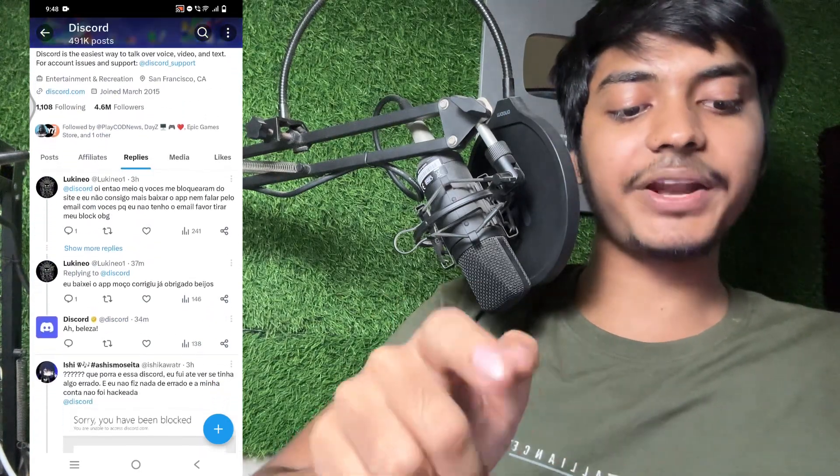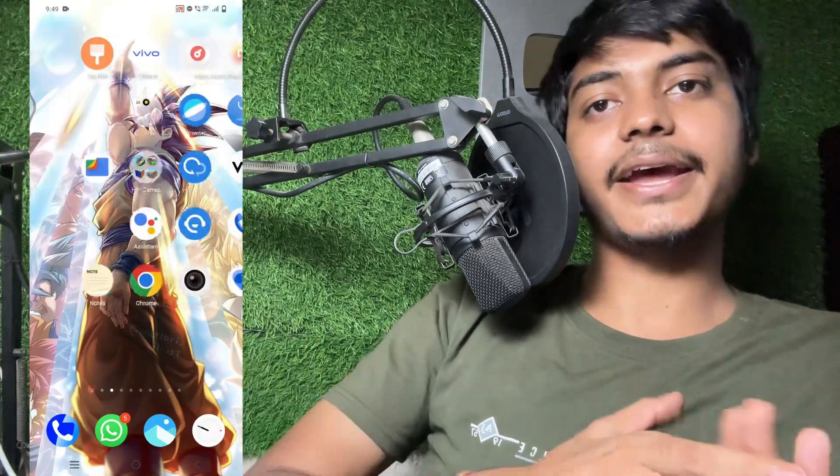You can check by opening Down Detector. Go to Chrome browser and type 'Down Detector' — this is the official website. Search for Discord. You can see the Discord outage report for the last 24 hours. This is a server problem, and your problem will be automatically fixed. Thanks for watching, see you in the next video.